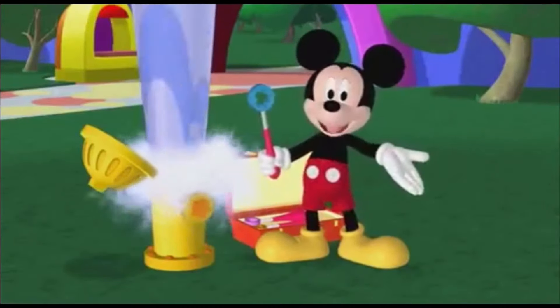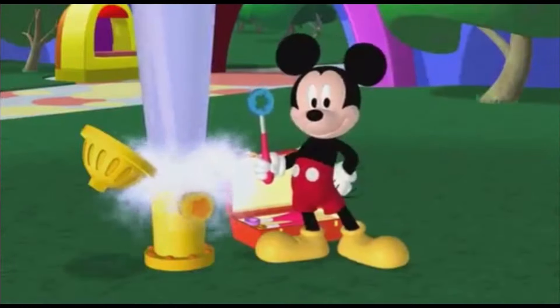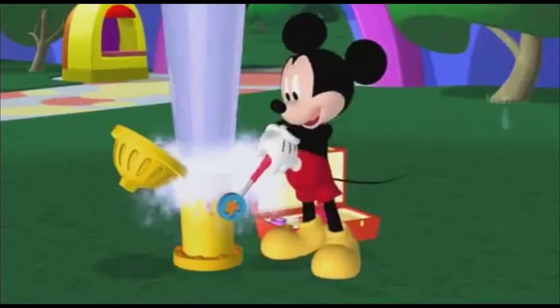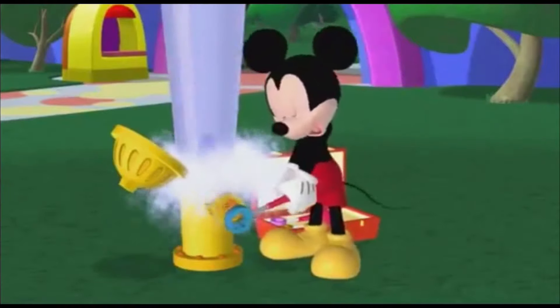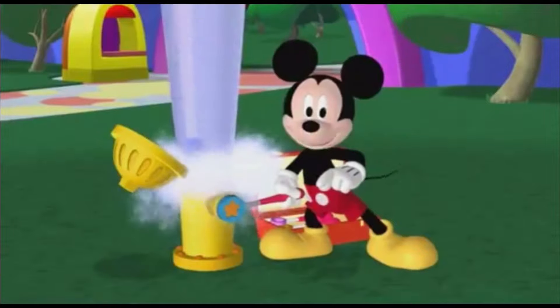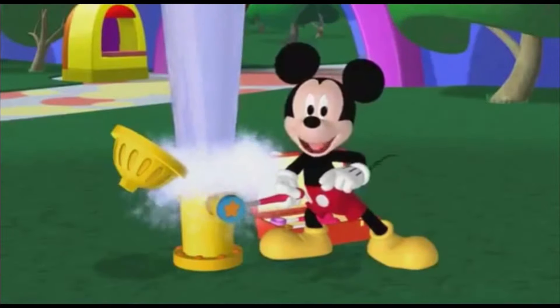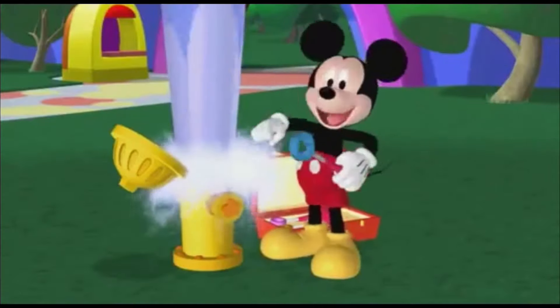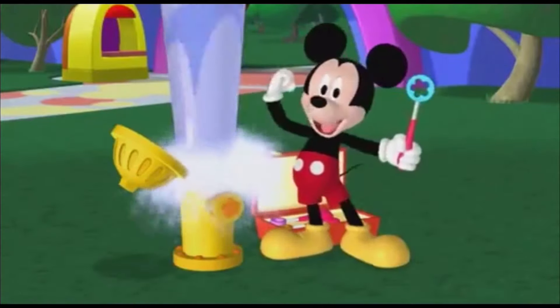Will you help me tighten the valve? Great! Turn the wrench with me. Turn, turn, turn. Turn, turn, turn. Now, one more great big turn. Turn! Turn! Wow, you're really strong.